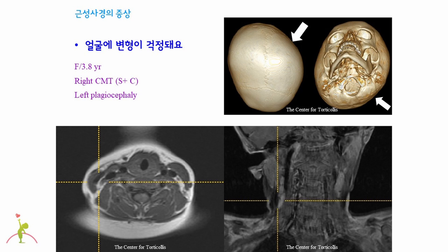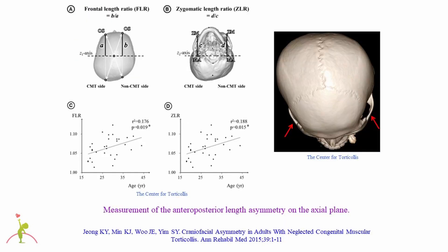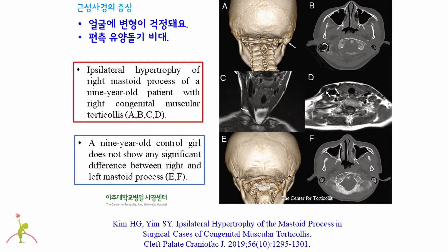Since a baby has difficulty turning the head to the side of congenital muscular torticollis due to shortening of the muscle, the baby would turn the head to the other side more often, resulting in flathead plagiocephaly. This also shows asymmetric cheekbones in a child with congenital muscular torticollis. The sternocleidomastoid muscle attaches to the mastoid process on the skull, and the short sternocleidomastoid muscle plays much traction force on the mastoid process, making it bigger compared to the other side. Congenital muscular torticollis can cause hypertrophy of the mastoid process.